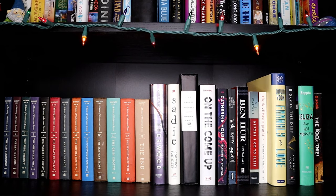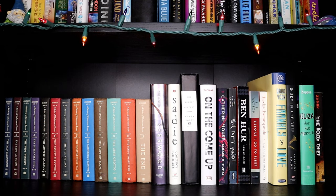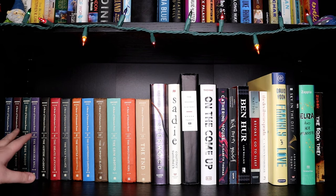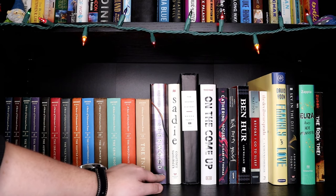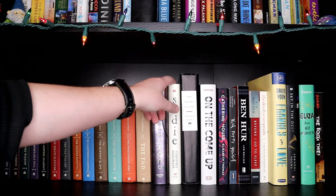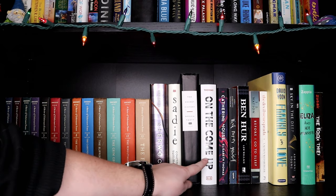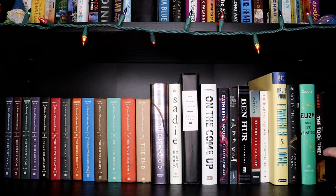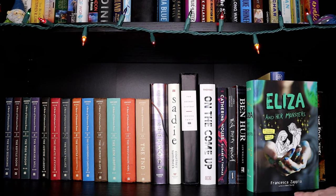On this next shelf we have A Series of Unfortunate Events — I didn't actually read these when I was little, my cousins did, but a couple years ago I decided to read along with them and read them all in October, getting them used from a thrift store or thriftbooks.com. Then I have a signed Sherwood by Megan Spooner, Sadie which was so good (I think this is a signed edition too), Secret History which was terrible, On the Come Up which was awesome, and Eliza and Her Monsters by Francesca Zappia which was absolutely amazing — another one that I read for my Green Ribbon Book Club when it existed.